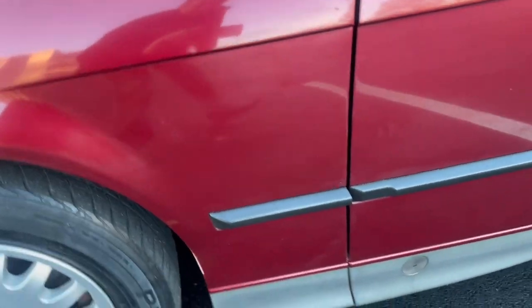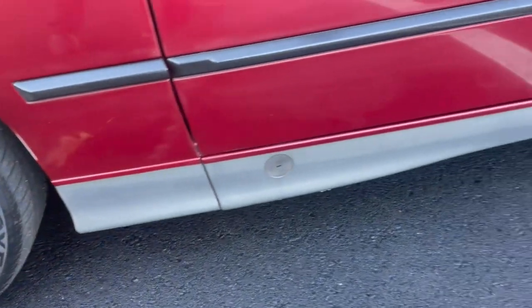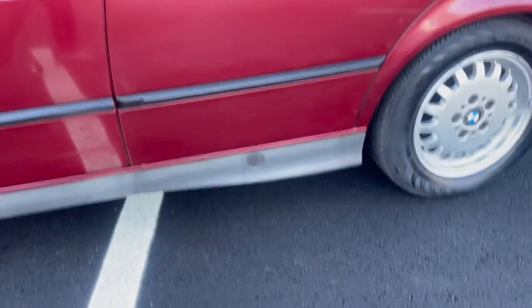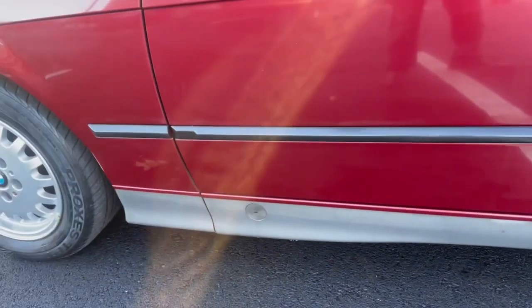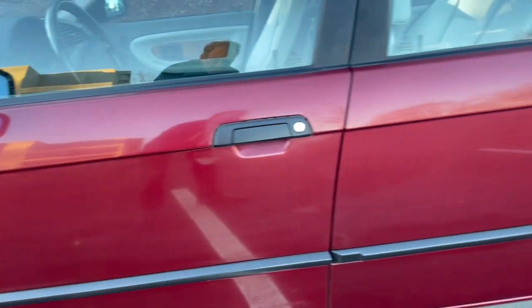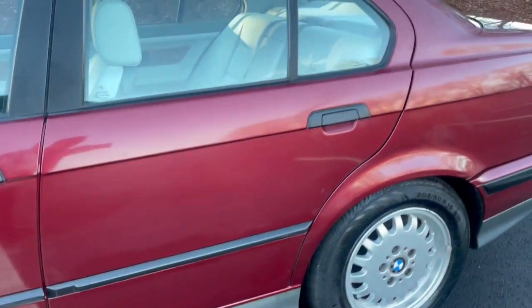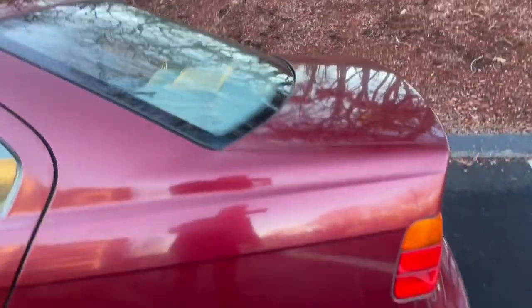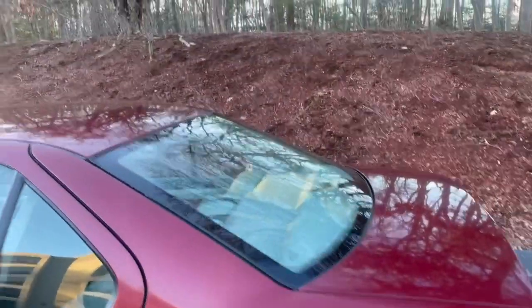If you look at the rockers, look how solid everything is — it's beautiful. These cars were rusting out when they were 10 years old, but this one was just really, really well kept. So you can see the paint does need a compound, especially right there.